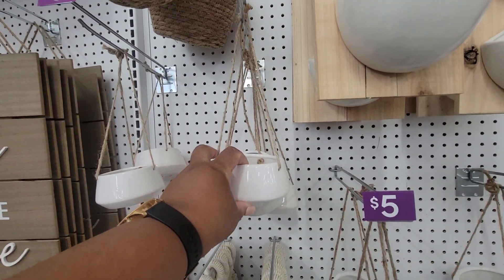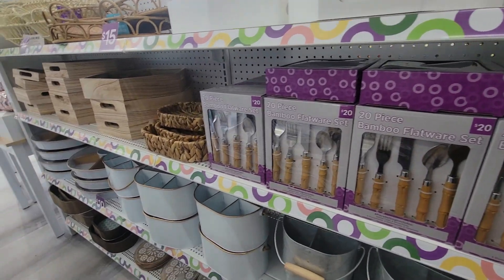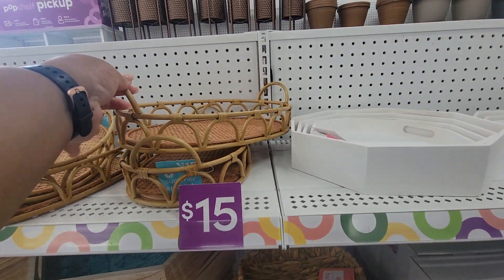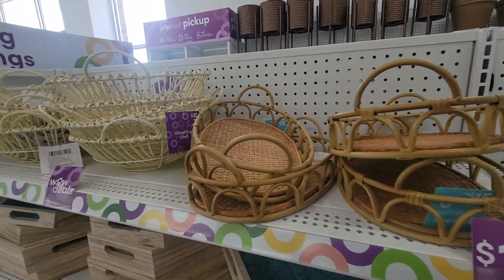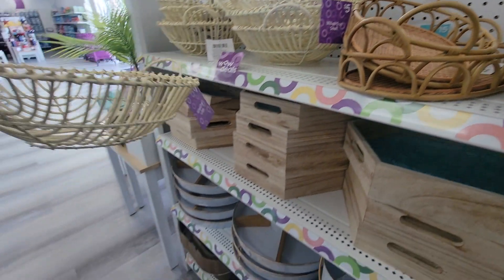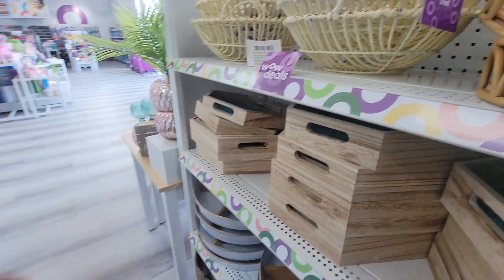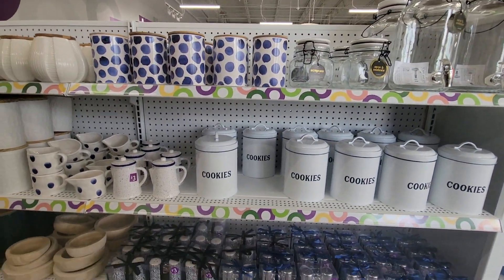These are really nice. Flatware sets — $15. That's good weight. This is five. Canisters.